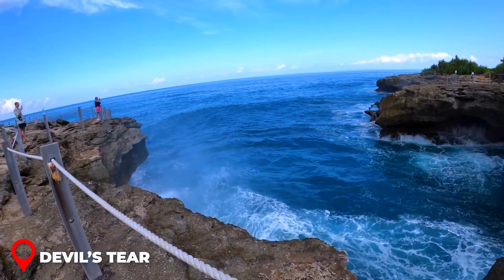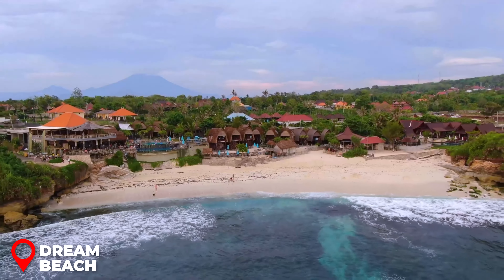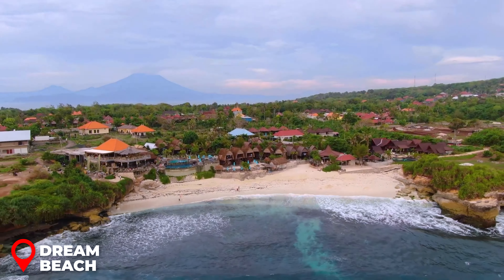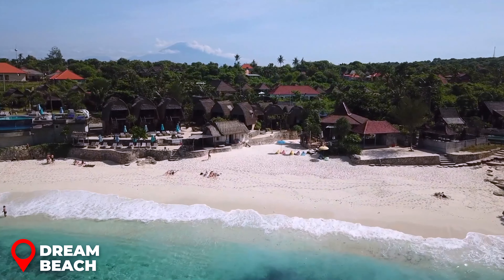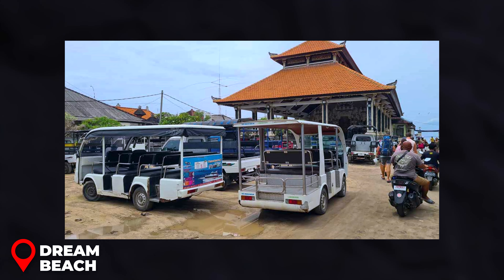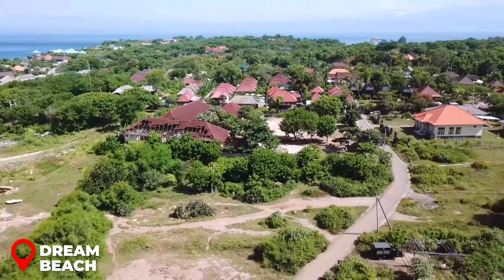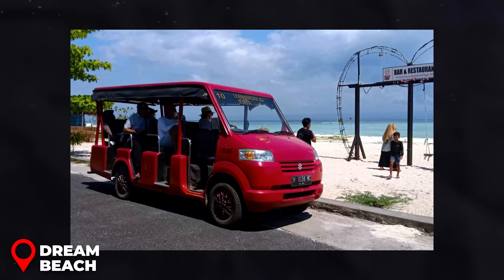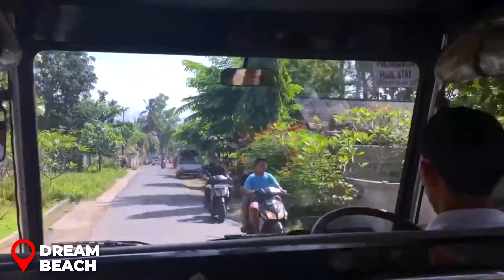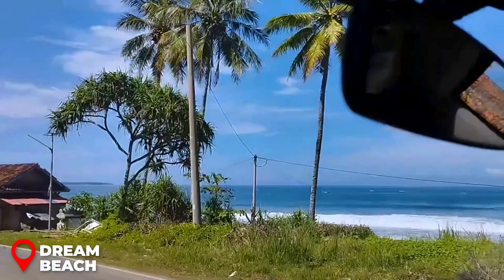Dream Beach, a stone's throw from Devil's Tear, stands out as Nusa Lembongan's beloved beach destination, offering the ideal mix of relaxation and ocean dips. For those looking to enjoy the beauty without spending the whole day, consider keeping your taxi on standby — finding a free taxi nearby can be a challenge. It's wise to arrange with your taxi driver for a few hours of assistance; discussing and settling on a fair price, usually around $20–30 USD, ensures a smooth and stress-free visit.